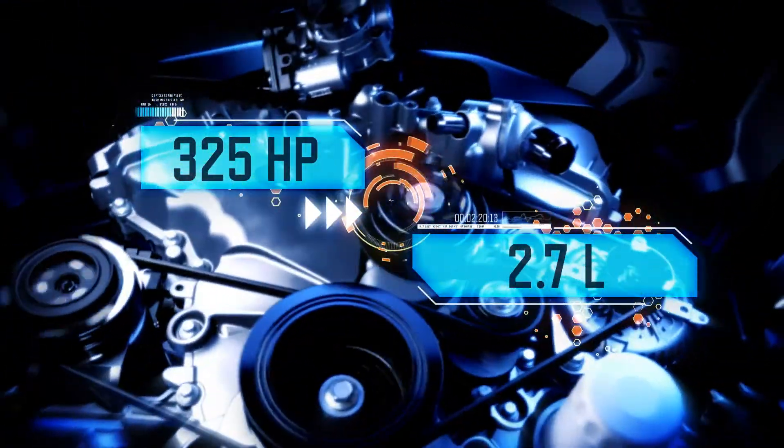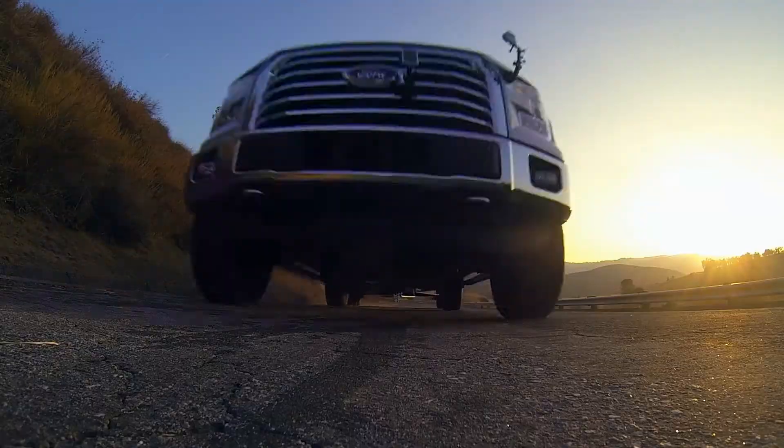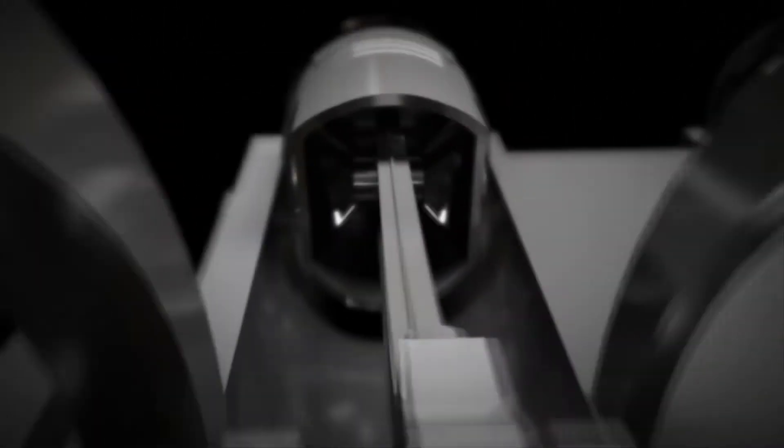Now when people talk about engine power, they like to say there's no replacement for displacement. Displacement is essentially the total volume of the engine cylinders. The bigger the volume, the more combustion occurs when gasoline ignites inside those chambers.